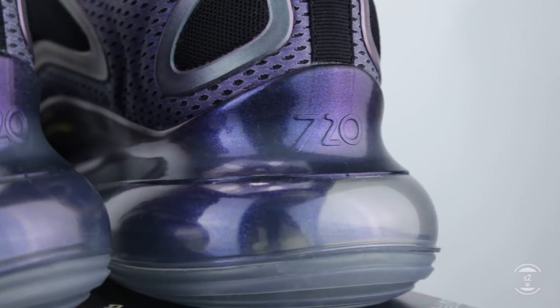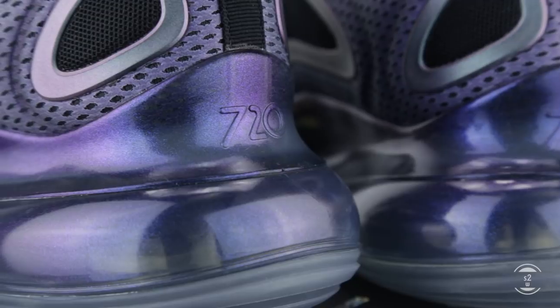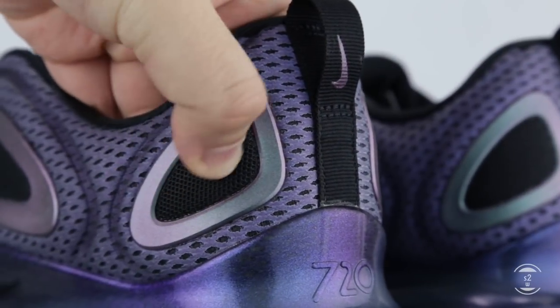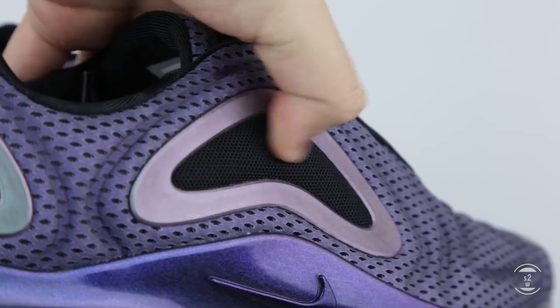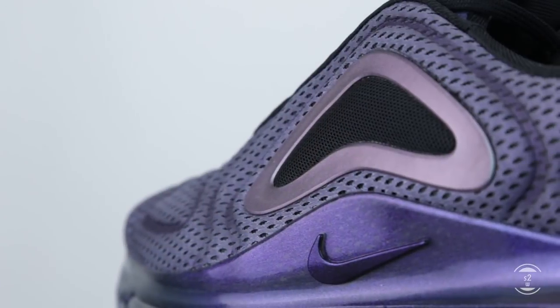Price wise, these were $235 CAD before tax — more expensive than the 270s, but less than the VaporMax in Canada. It's a nice in-between option, but keep in mind your stability preference, as the 720 does offer a lot more air but also a lot more bounce, which could cause stability questions. Maybe bigger isn't always better.